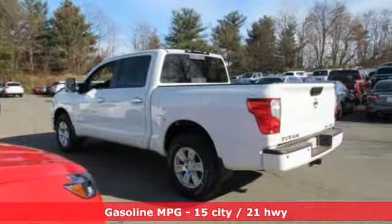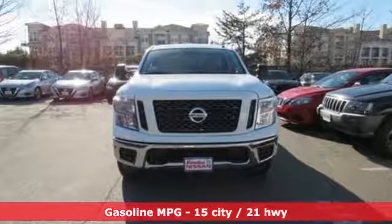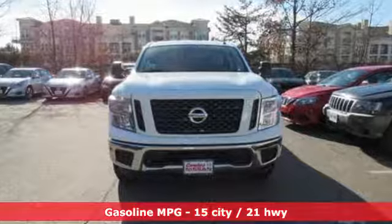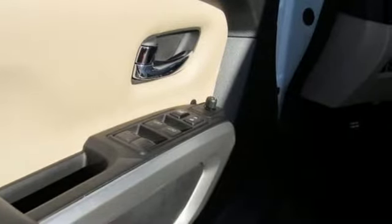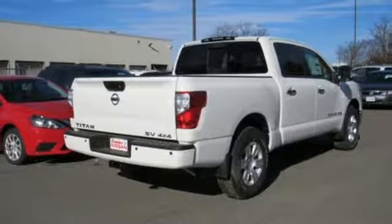It comes with the features you need and better yet: streaming audio, power heated mirrors, dual zone climate control, auto dimming rearview mirror, doors and push-button start proximity key.